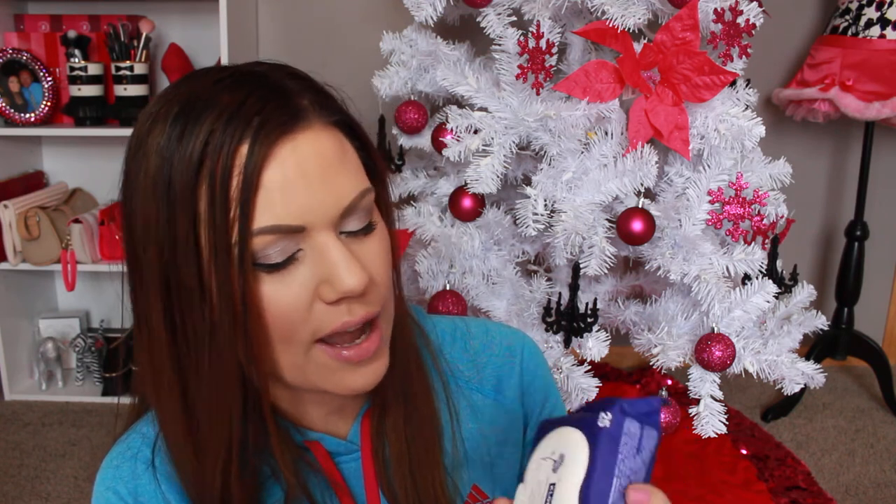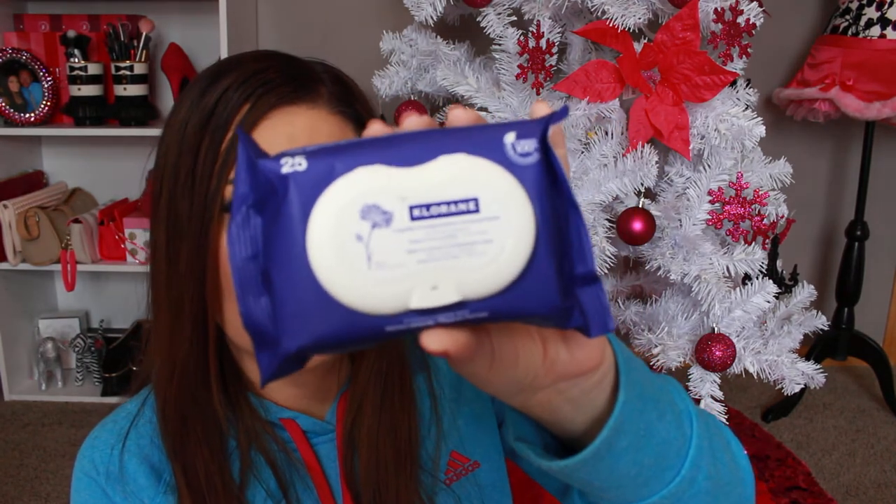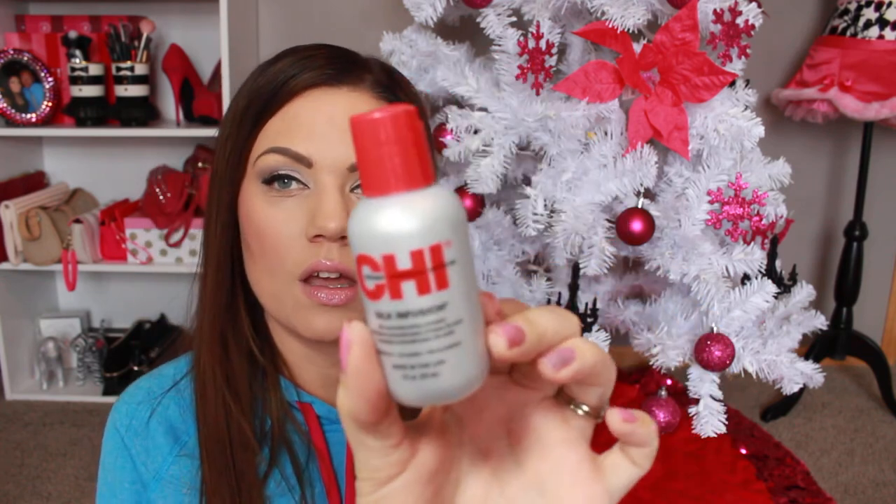Then there are these makeup remover wipes — I've never heard of this brand or tried it. This is full size and they retail for $12.50. It's supposed to be a gentle formula, free of harsh chemicals, ideal for sensitive skin and contact lens wearers, and it's alcohol, fragrance, and paraben free.